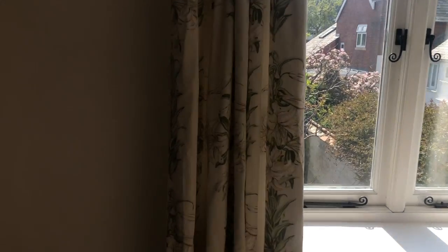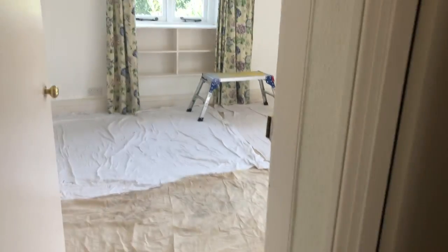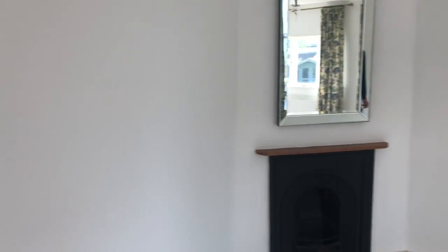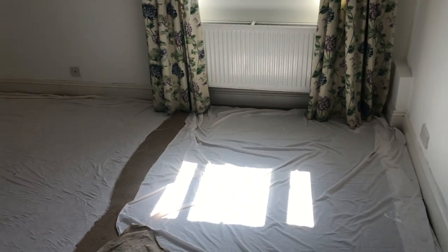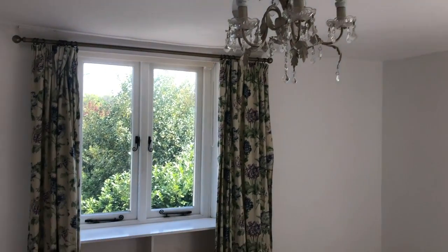First bedroom on the right hand side, nice and sunny. Some stuff moved in already. The wall is nice and white. This bedroom all nicely painted. Cover is still down at the moment — it looks okay.